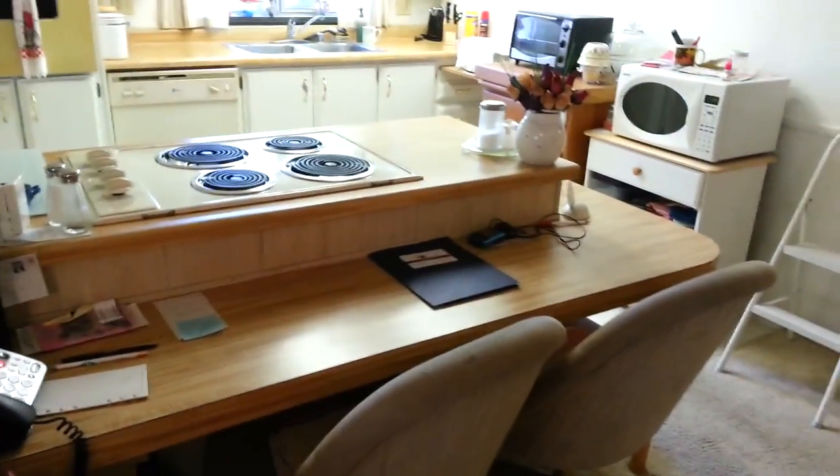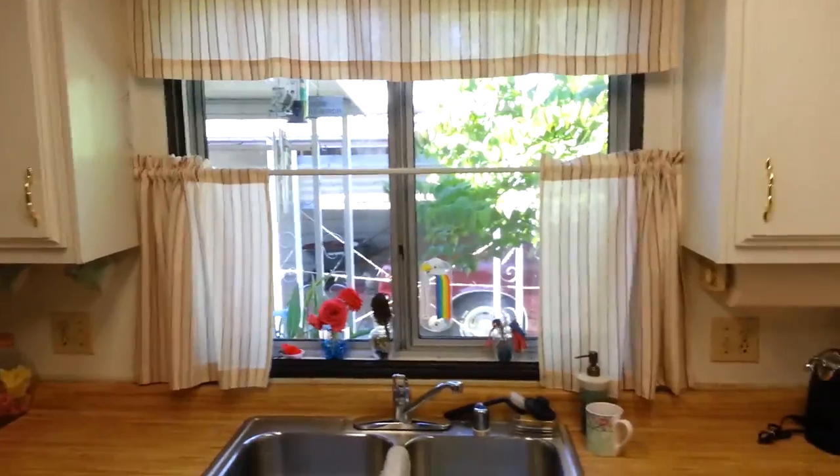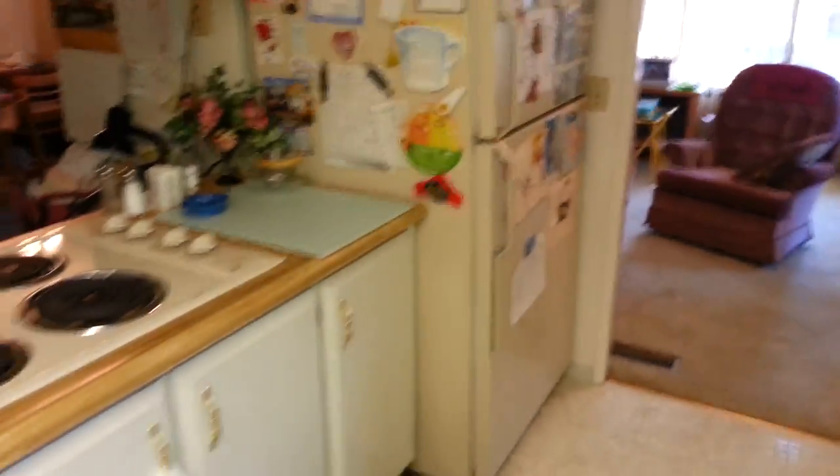There is some more closet space. Stepping into the kitchen — there is a breakfast bar. All the appliances stay with the house. The kitchen floor is in excellent condition, a newer floor. There is a pantry. All appliances stay including washer and dryer. Look how light and bright this kitchen is, with a big window. As well as the living room and dining room area.